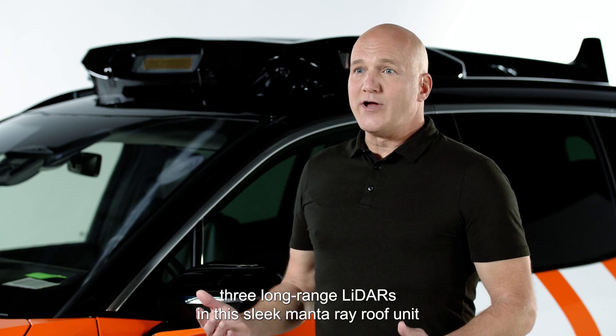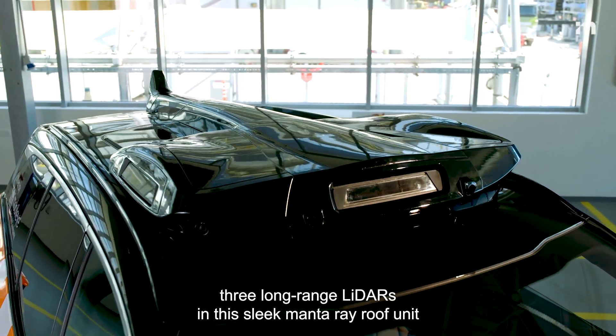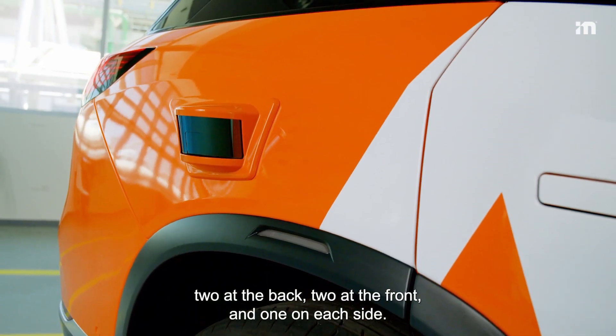Finally, three long-range LIDARs in this sleek manta ray roof unit and six short-range LIDARs — two at the back, two at the front, and one on each side.